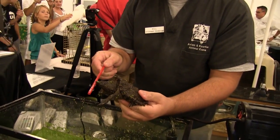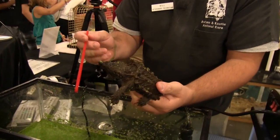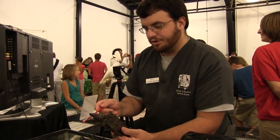They have a life history similar to a sea turtle. That is, once they go into water, they will never willingly come out of water except to lay their eggs, which is kind of unique among freshwater turtles.